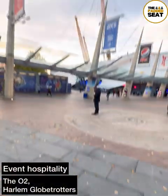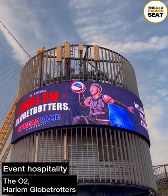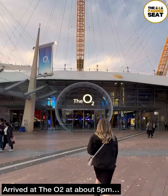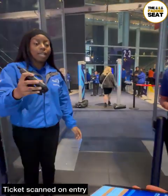We were invited to the O2 to try out a private suite and some hospitality for the Harlem Globetrotters. We made our way to North Greenwich for about 5pm, then it was into the O2, making sure we had our e-tickets ready to be scanned.